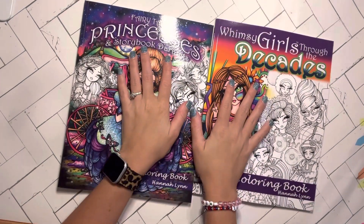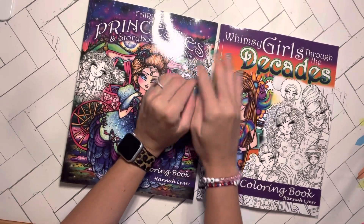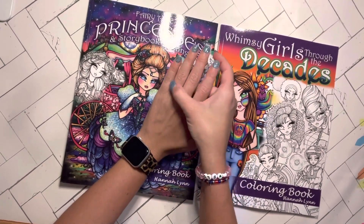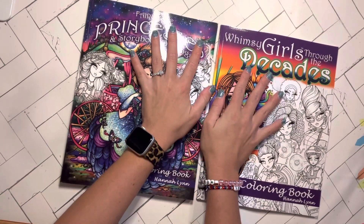Hey guys! I have a double flip through. Hannah Lynn was doing a huge sale on her books. I think the sale is still going on, so I picked up two of them.